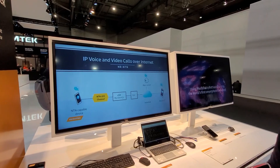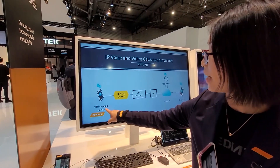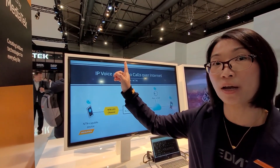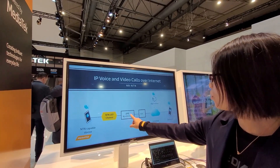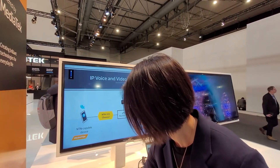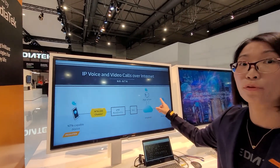Now we make a phone call through the NTN-capable device to a normal TN phone — a normal terrestrial network phone. The NTN device signal will first pass through the zero channel indicator, which simulates the satellite orbit at 600 kilometers high. Then the signal will transmit to channel B, and channel B connects to the 5G core. The 5G core connects to the internet, so the signal can travel all the way through the LEO satellite channel indicator to the internet and reach the target device.